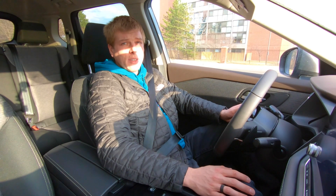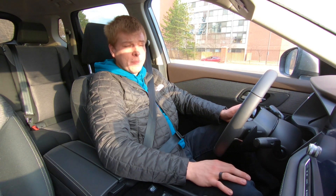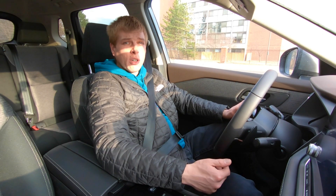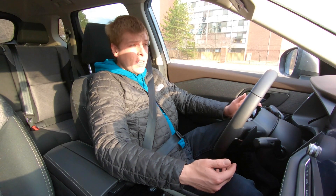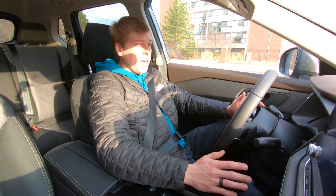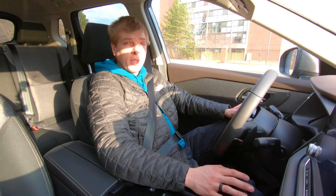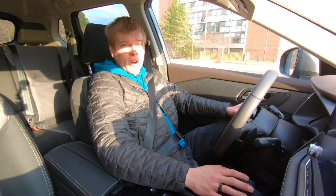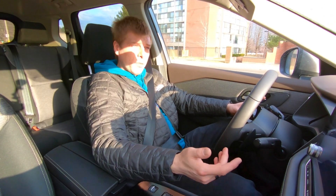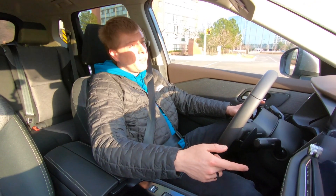Some of these things may seem like nitpicking, but these are real things you will come across owning this vehicle. Depending on how much they bother you, some could be a deal-breaker — which is exactly why I make these videos. Number five: